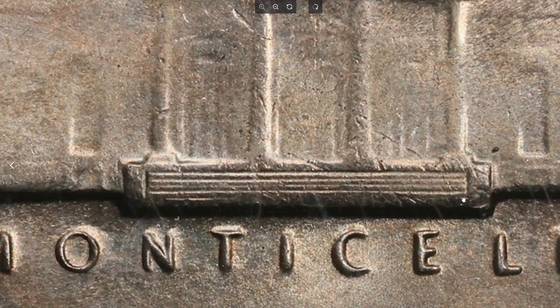Ultra Cameo or Deep Cameo proofs remain exceptionally rare. This one was sold for $20,812.50 with buyer's fee at Great Collections Auction on November 3rd, 2024. Thanks for watching, guys. Please don't forget to like the video and smash the subscribe button if you haven't done so.